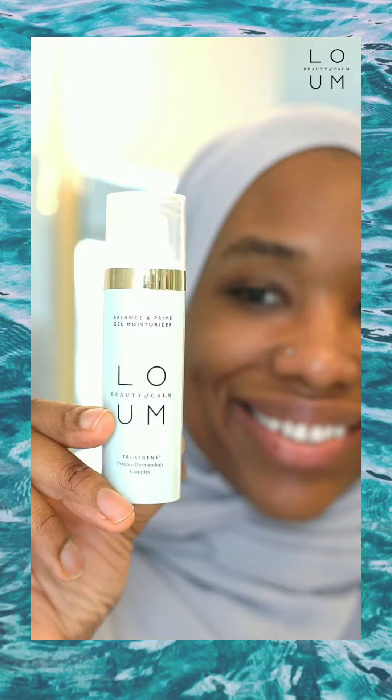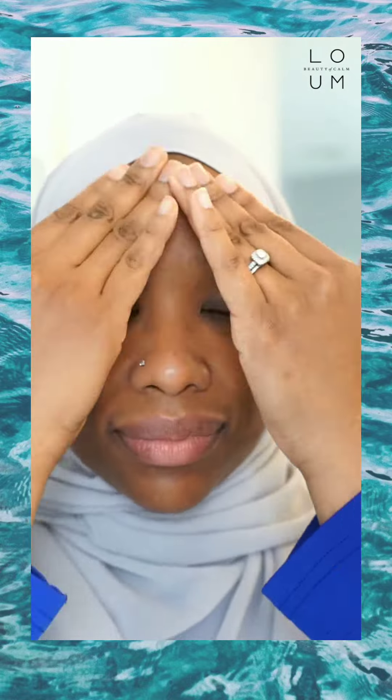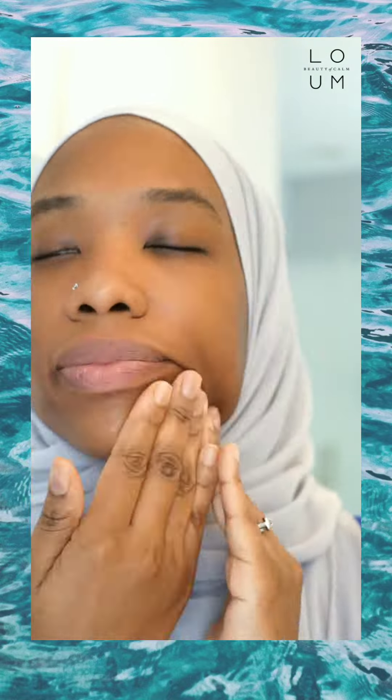The third product I use is the Balance and Prime Gel Moisturizer, which really seals the deal. After this step, you can put on your makeup or leave your skin as it is, take a few beautiful breaths, and enjoy your day.